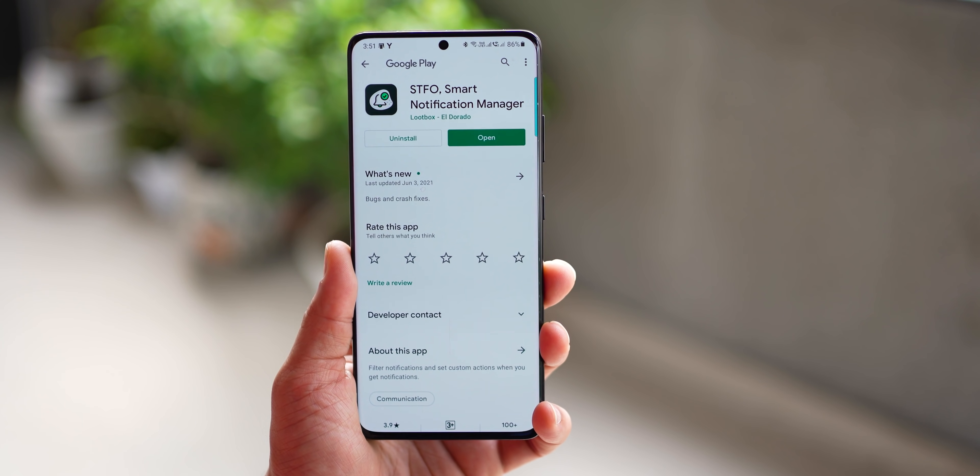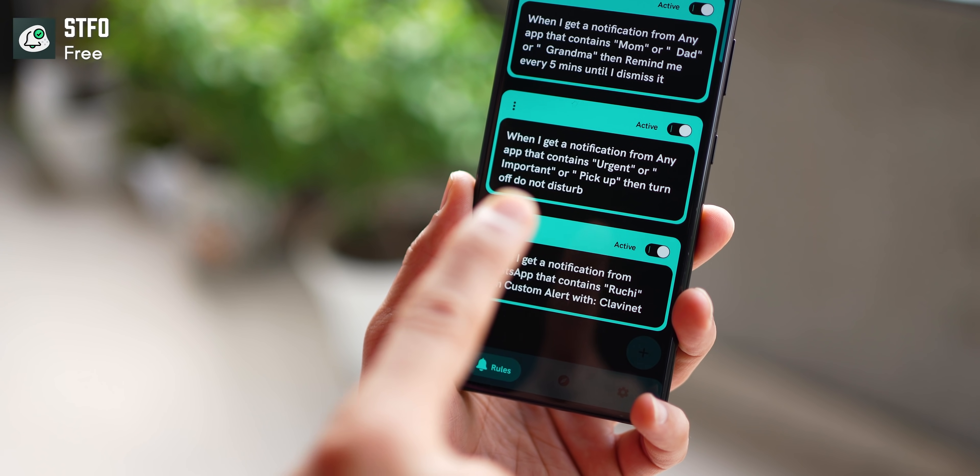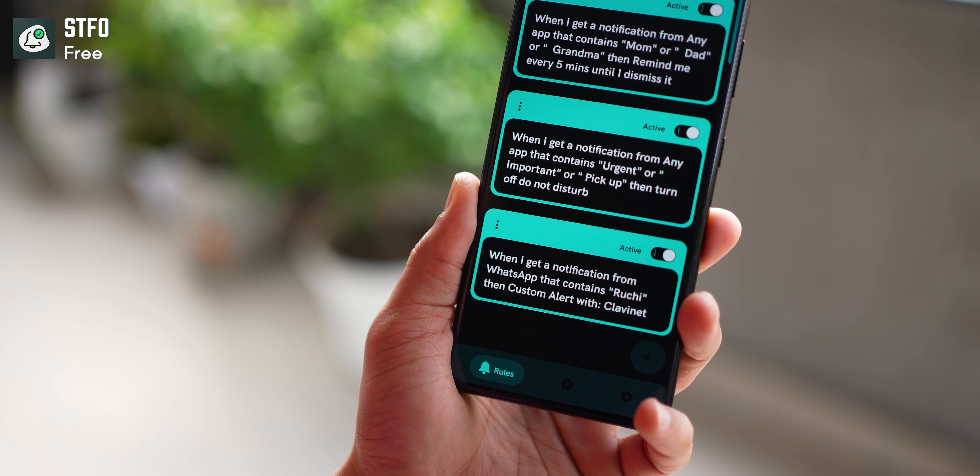Coming to the next app — I tend to keep my phone on silent, so I don't like to be disturbed by too many notifications or messages. But some messages are important, and this app turns off my Do Not Disturb mode and brings that message to me. I can accurately program what should happen when a certain notification from a certain app comes.